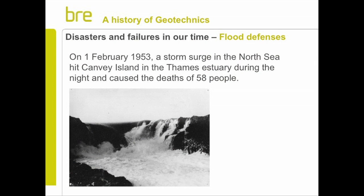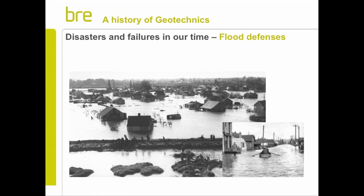Moving on to other problems: in 1953, a storm surge in the North Sea overcame the flood defences in Canvey Island and the Thames estuary, and 58 people were drowned. Mainly because it was at night, people were in their bungalows and the water rose to ceiling level very fast. A real tragedy, and BRE has played a huge role after that in investigating the issues of flood defences.